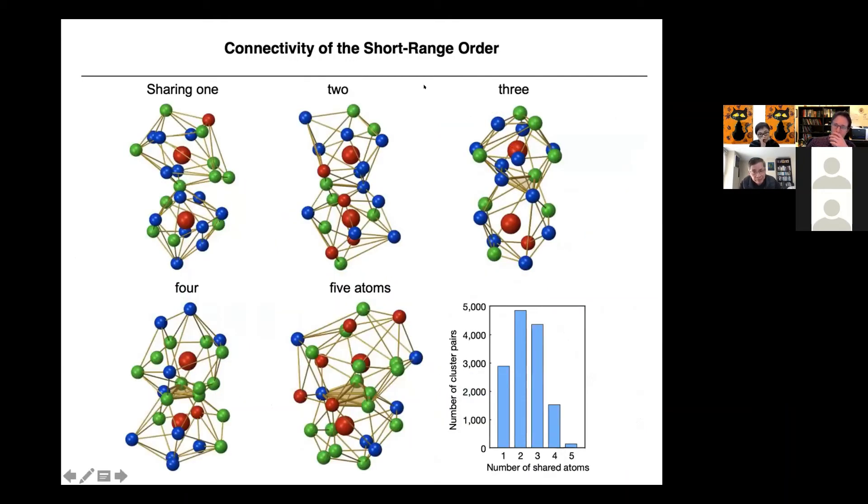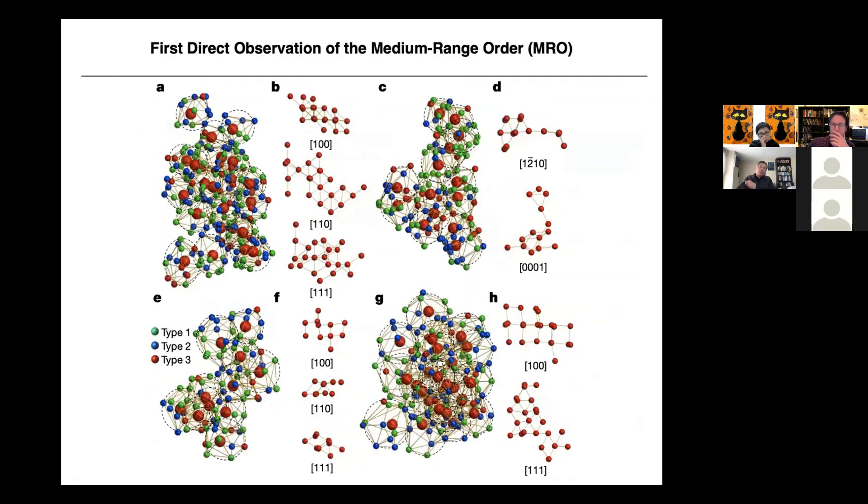We can look at the connectivity of the short-range order — each atom cluster connected together. Clusters can share one, two, three, four, or five atoms. Most clusters share two or three atoms; five-atom sharing is very small. The most important discovery of this work is the first direct observation of medium-range order. Short-range order covers atom-to-neighbor distances of angstroms; medium-range order spans a few nanometers; and crystal means long-range order — millimeters to meters. We found four different types of medium-range orders.